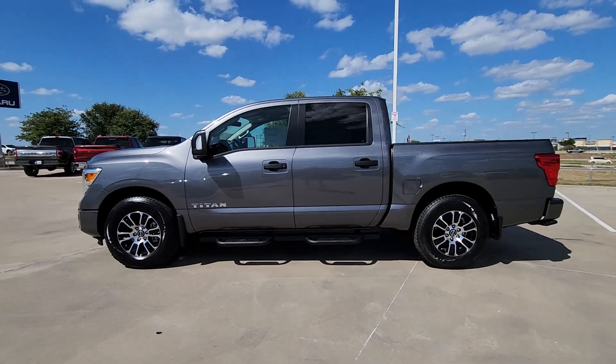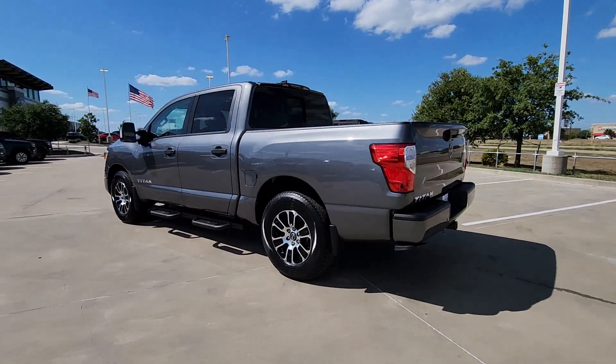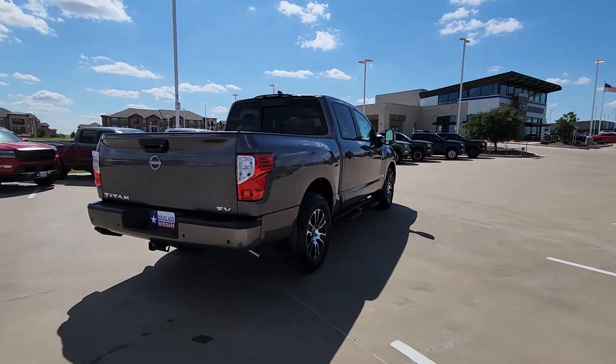Go home happy with the 2024 Nissan Titan. You'll love the comfort of this handsome Titan — its serene cabin, luxurious seating, and quick acceleration elevate every excursion.